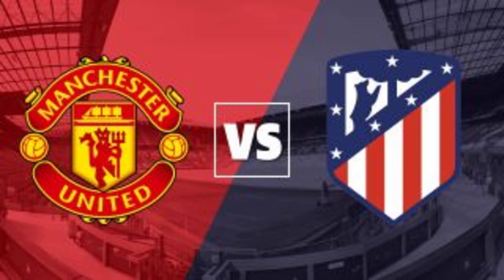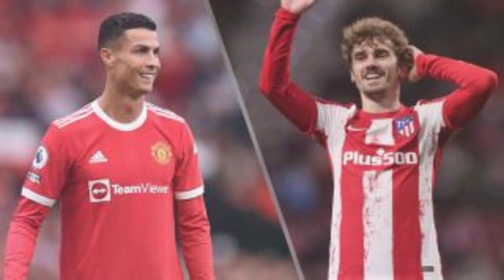Delicately poised second leg against a tough Spanish opponent. Follow our guide on how to watch a Manchester United vs Atletico Madrid live stream and catch all the action from the UCL, no matter where you are in the world today with a VPN.